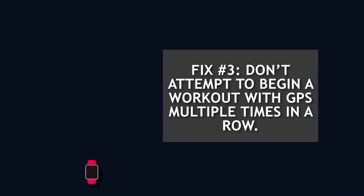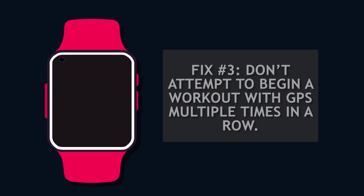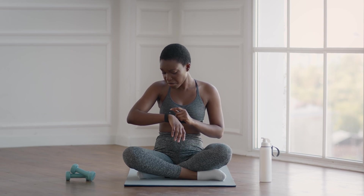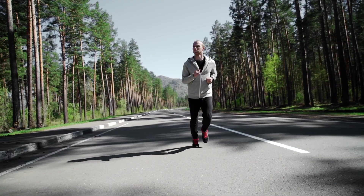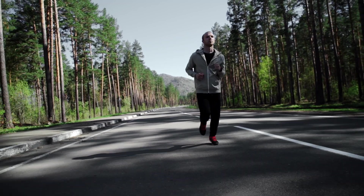Fix number three: don't attempt to begin a workout with GPS multiple times in a row. Some people make the typical error of trying to start a GPS-based workout many times in succession. If you do this, your Fitbit's GPS could start acting up and may have trouble connecting to the GPS satellites.